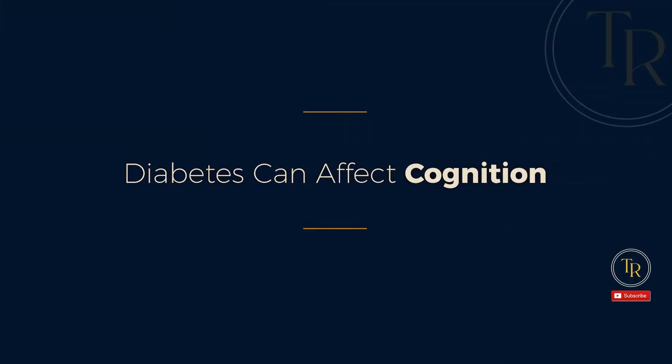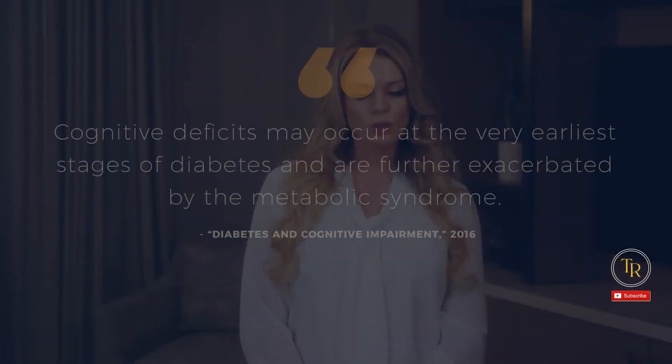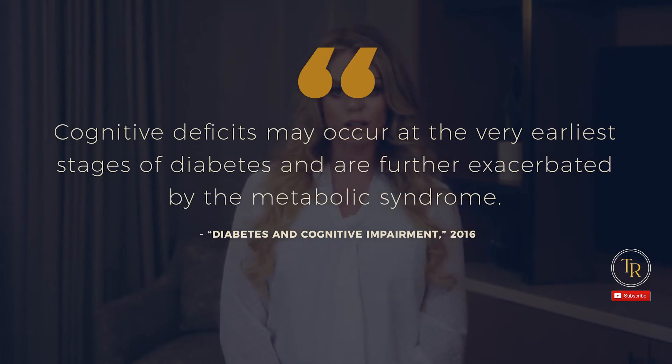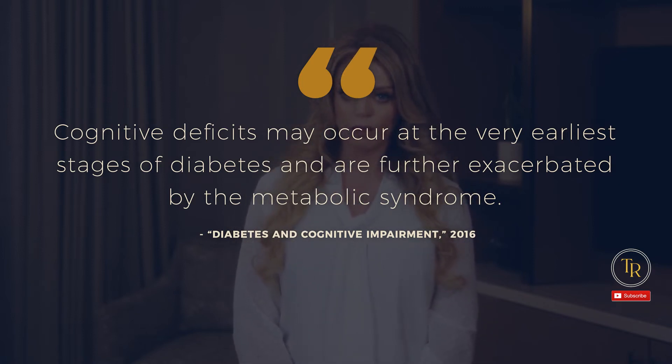Point number two: diabetes can affect cognition. The central nervous system is affected by diabetes as blood vessels that feed nerves become damaged. Studies have even found a stronger association between type 2 diabetes and dementia. Both type 1 and type 2 diabetes have been associated with impairments in attention, processing speed, executive functioning, and verbal fluency. According to a 2016 study titled 'Diabetes and Cognitive Impairment,' cognitive deficits may occur at the very earliest stages of diabetes and are further exacerbated by the metabolic syndrome.